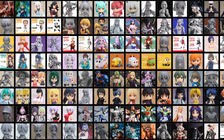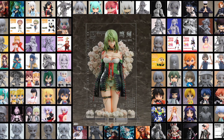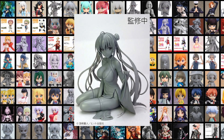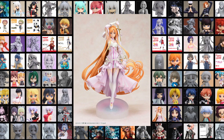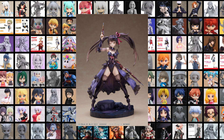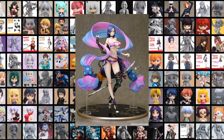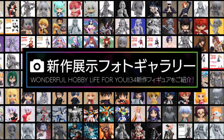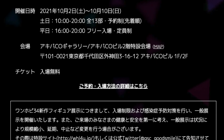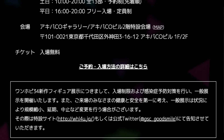Pretty much this exhibition is where all the figure companies showcase their new figures, and this is where figure collectors tend to aggregate to check out what's coming up and see how much their wallet will be deprived of any money when the time comes for pre-ordering. For the non-Japanese collector, accessing the OneHobby exhibition is by the online gallery. Due to COVID, the exhibition will only be open to the public in a limited capacity, so a lot of Japanese fans will be checking this out online as well.